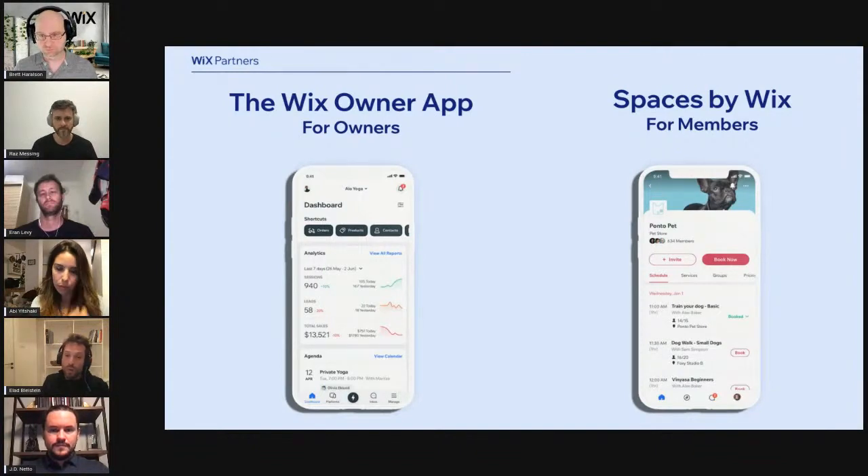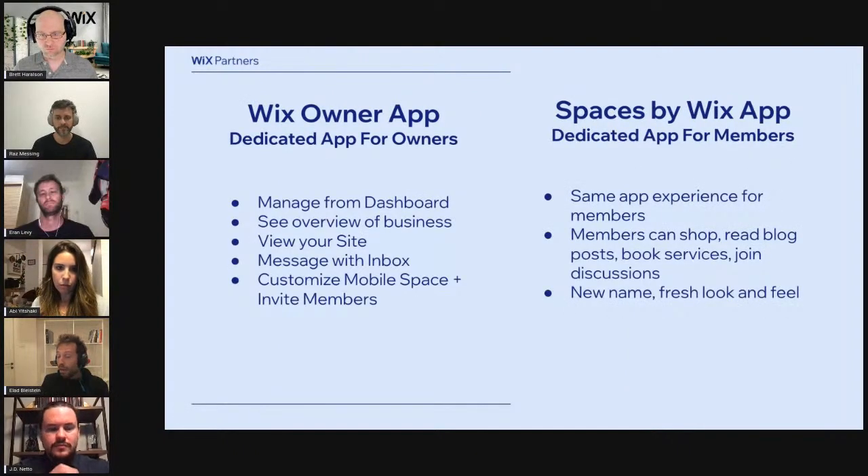Today we'll focus primarily on the Wix Owner App. In the owner app, you can expect to access the dashboard just as you can from the Wix website, see your business stats, manage your inbox, manage your orders, and much more. From Spaces by Wix for your members, you can see how your members will experience the app — they can shop products, book services, RSVP to events, engage in groups, and much more.